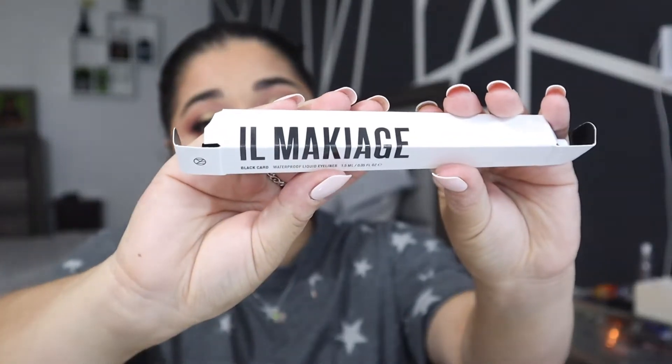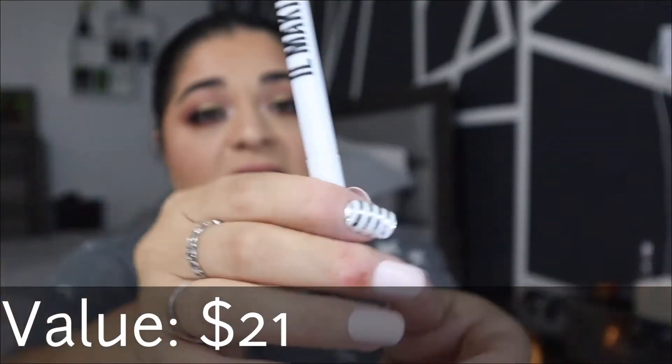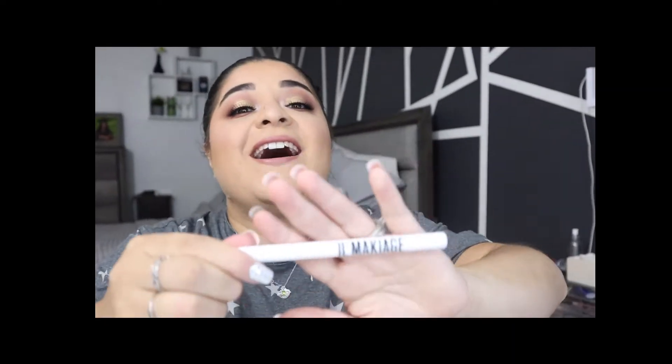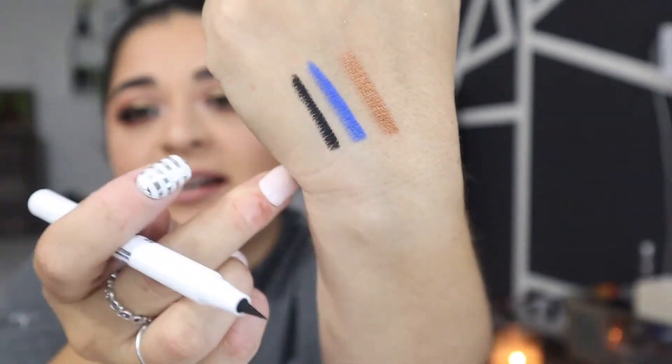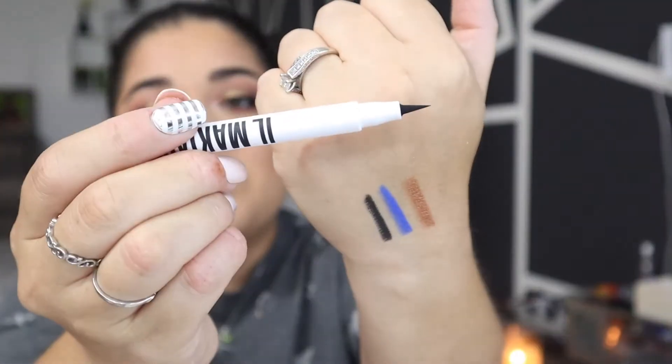That was it for what came in my glam bag this month. Now I did do a couple of add-ons — I got the Il Maquillage waterproof liquid eyeliner. I love how aesthetically pleasing the packaging is — it's cute and very simple. Sorry, I have some swatches from a previous video. Anyway, let's go ahead and give the felt tip a nice swatch.